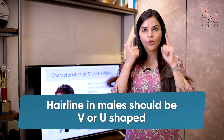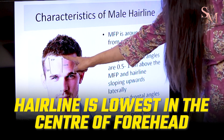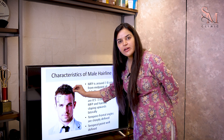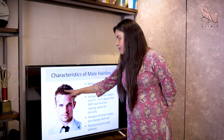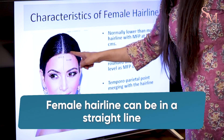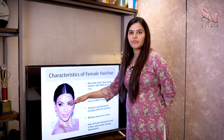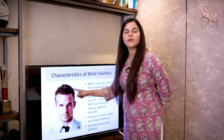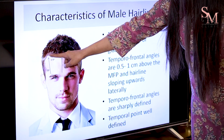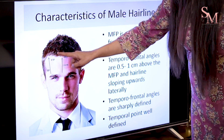In a man, the hairline is always in a V or a U shape. If you see this picture, this is a male's hairline. The centre of the hairline is the lowest point, and as the hairline goes to the left and the right, it goes upwards. The key to a beautiful and natural-looking hairline is that it should always be in a V or U shape — never in a straight line. In a woman, on the contrary, the hairline can be in a straight line and it will not be in a V or U shape.